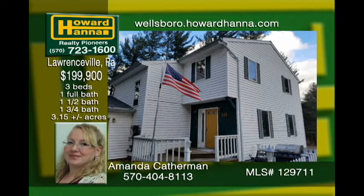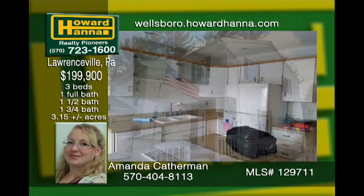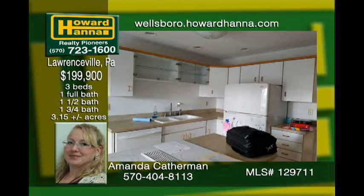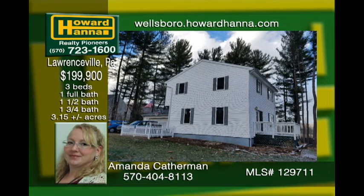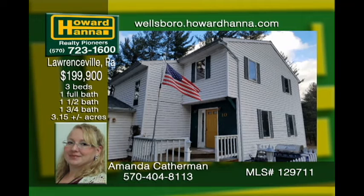Bring offers for this inviting two-story home close to the I-99 Route 15 corridor in Lawrenceville. Located in a desirable cul-de-sac, this home features generously sized rooms, a full-finished basement, a two-car attached garage with extra storage in the back, two decks for leisure, and two workshops for the do-it-yourself enthusiast. The large lot features nice scenery and room to garden and play.